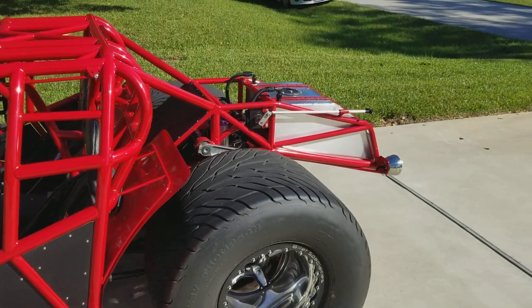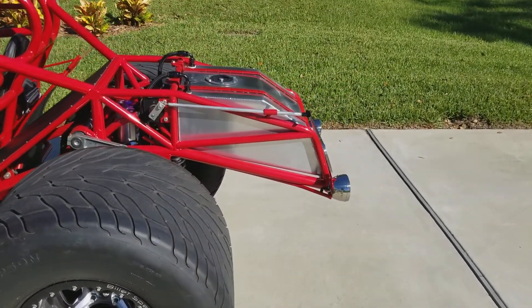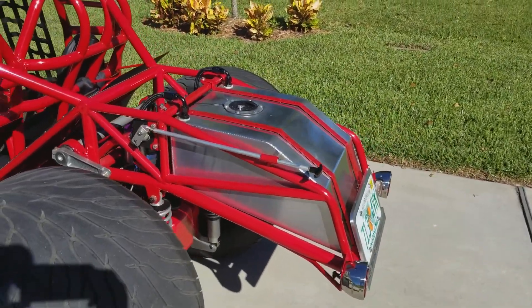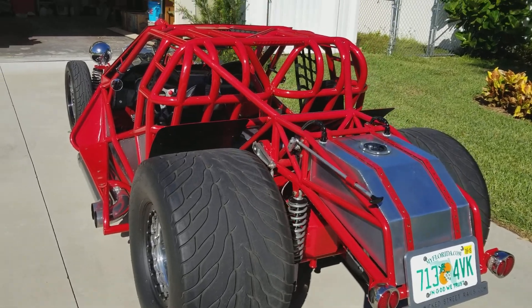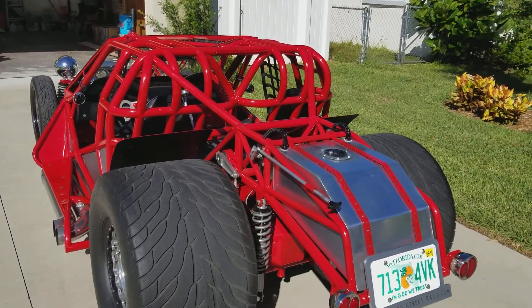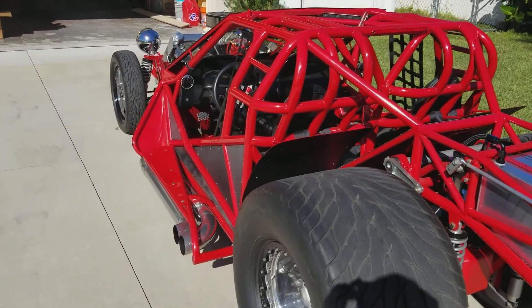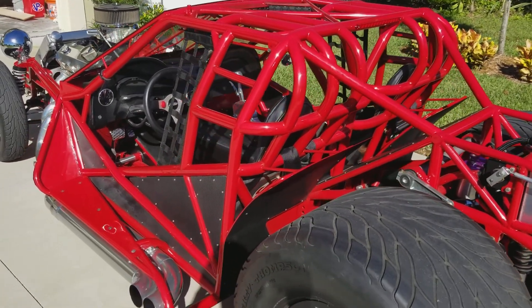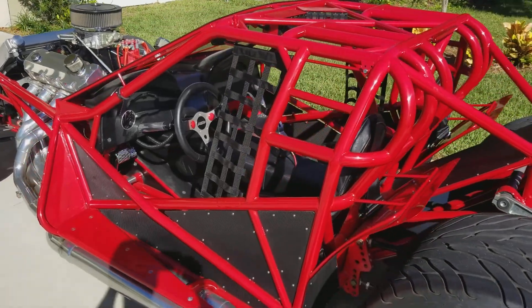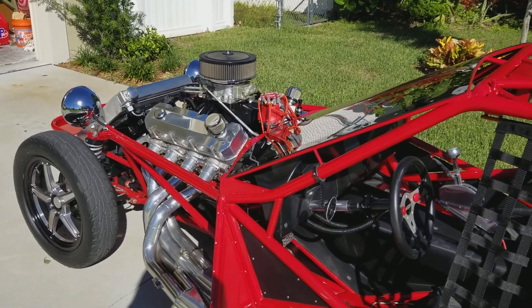This car cost over $120,000 to build, and we will be accepting offers. It takes almost a year to complete, so if you want instant gratification, this is what you want — you want to be making an offer on this. No reasonable offer will be denied.